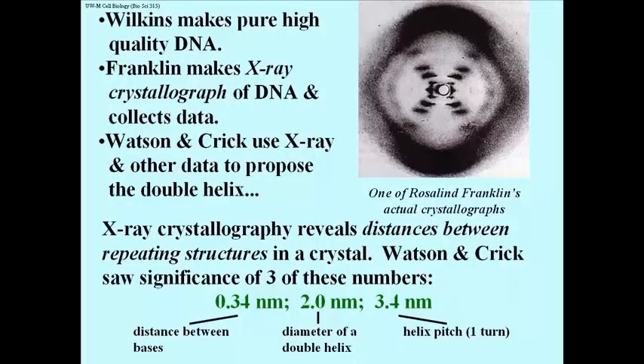Watson and Crick realized that the 2 nanometer number would be the diameter of a double helix — too large to be the diameter of a helix made with a single strand of DNA, and too small to be the diameter of a triple helix. So they figured it must be the diameter of two strands placed together. Since 3.4 nanometers is 10 times 0.34, Watson and Crick realized that 3.4 nanometers would be the helical pitch, or the length of one turn of the helix — in other words, 10 bases per turn of the double helix.